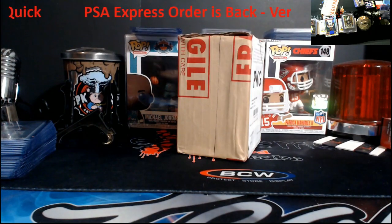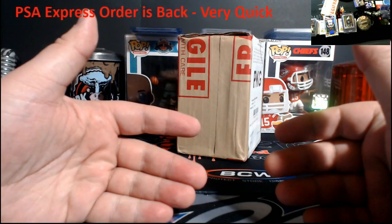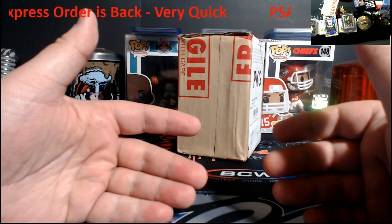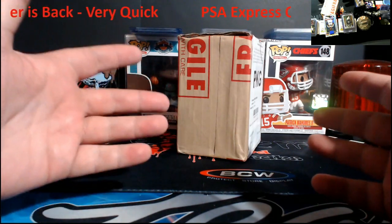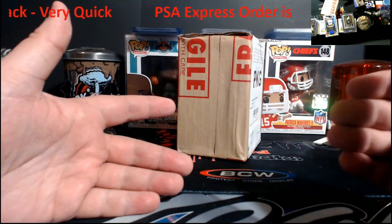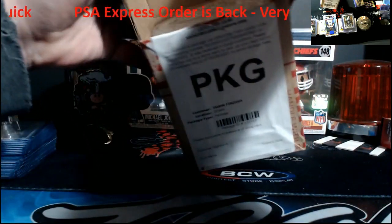I know the grade already on this — you guys know what it is. I sent this off to them last Thursday. They received it Friday, and I had the grades Tuesday, and they shipped it Wednesday. So basically it was a very quick process — under eight full calendar days from the day I shipped it till I got it back. So just in case anybody's wondering about Express: it's poppin'.